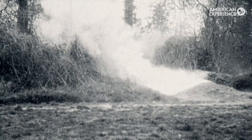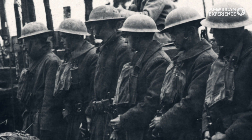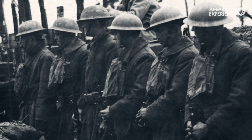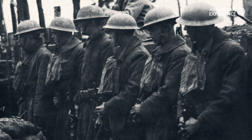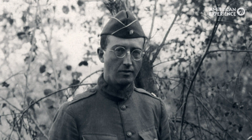We have this theme of the billowing gas, which was everywhere. So anywhere we had the chance, we tried to include that visually. I think we hit that balance of feeling that anticipation and also that sort of desperation and waiting.